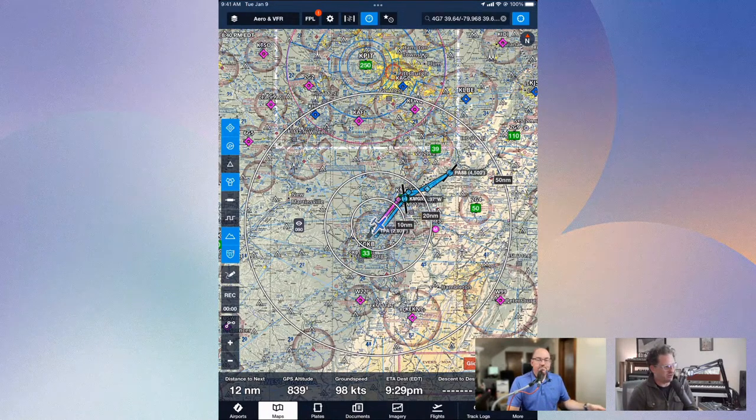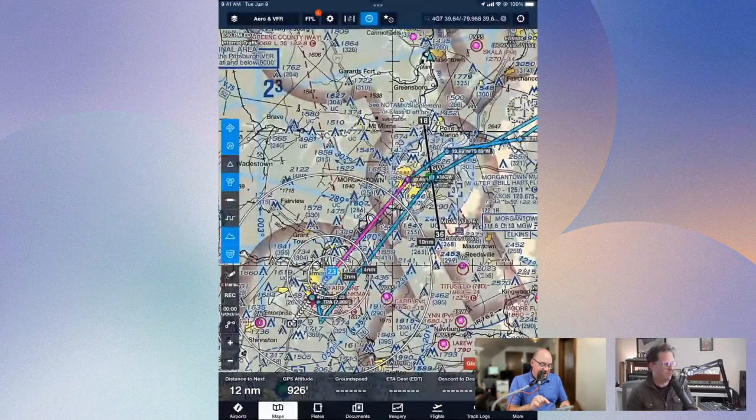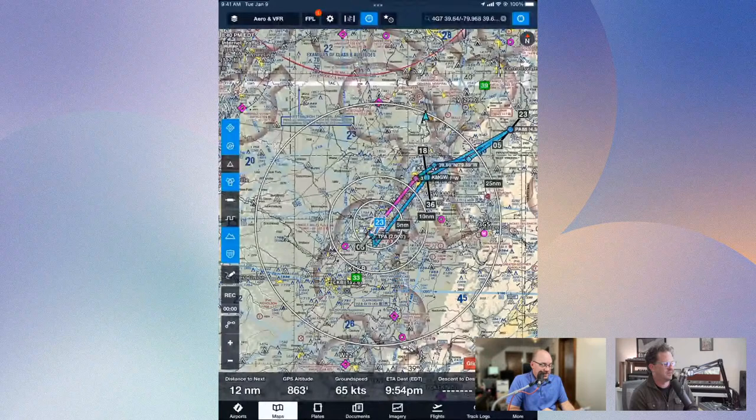You can do a similar thing for traffic targets. If you select a traffic target, you can center on it. So yes — that's the short answer, because it is annoying to lose yourself in the map.